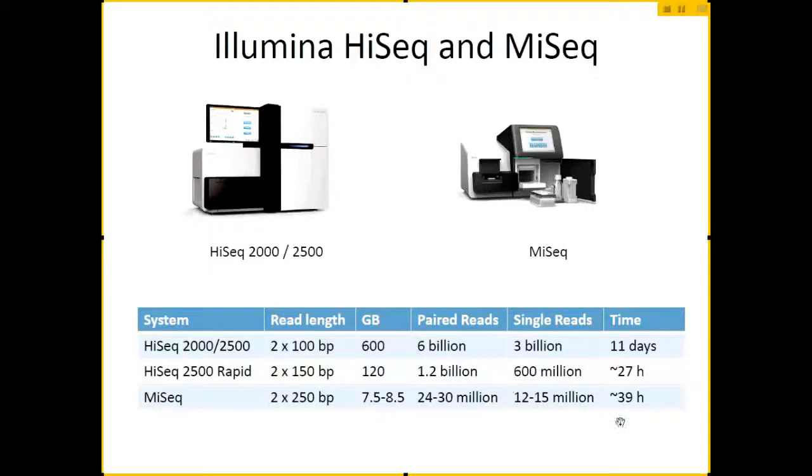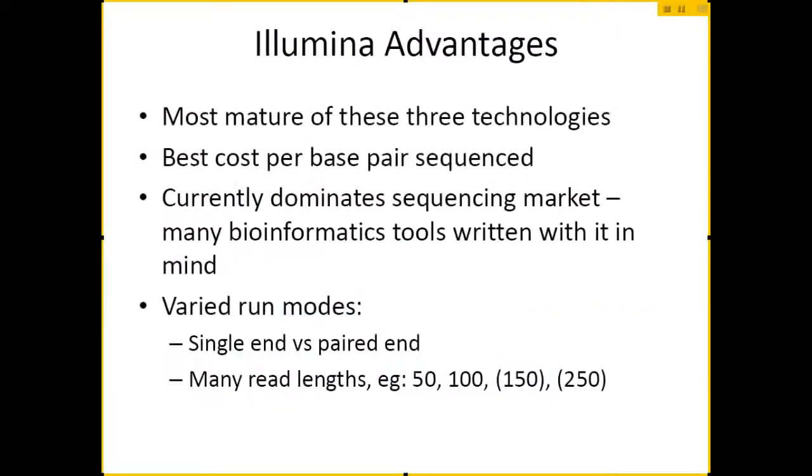The MiSeq, which is the smaller benchtop machine, runs a lot faster — usually in about less than two days. It has fewer reads overall, but you can also get slightly longer reads. In fact, they have a new kit and I think you can get up to paired 300 base pair reads. I'll get into a little bit more detail about single-end and paired-end reads a bit further on.